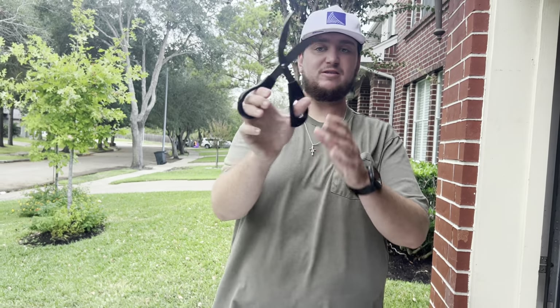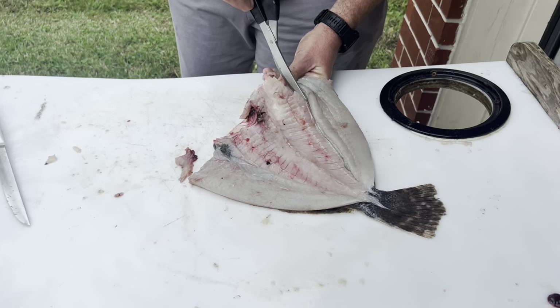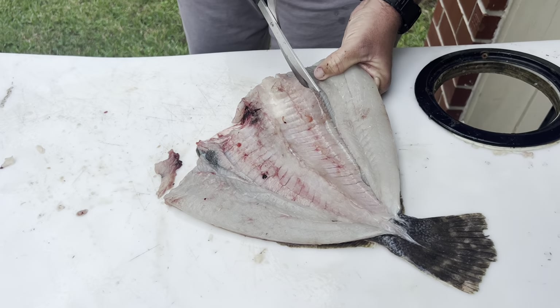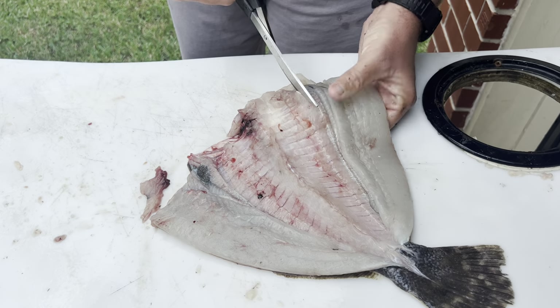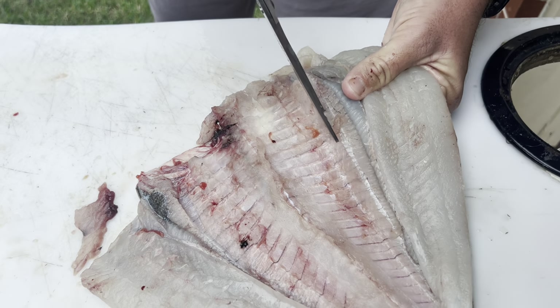Once you get that done the next step is to take a pair of scissors or game shears - they work way better for cutting through bone than scissors, but scissors will do the job. We're just going to go right on the edge of the fillet and cut this backbone all the way out as close as we can get it to the fins. That's going to leave the minimum amount of bones in.